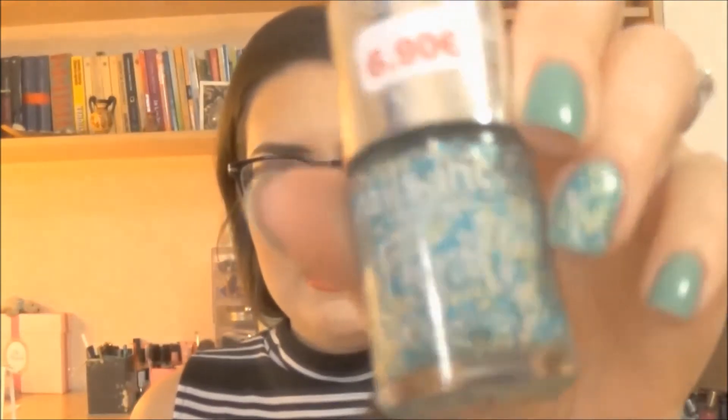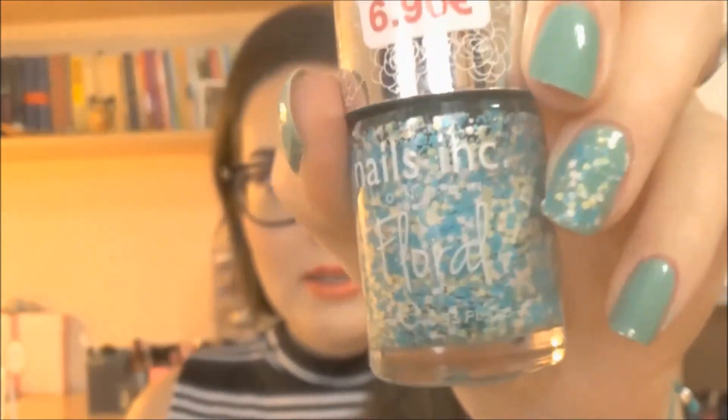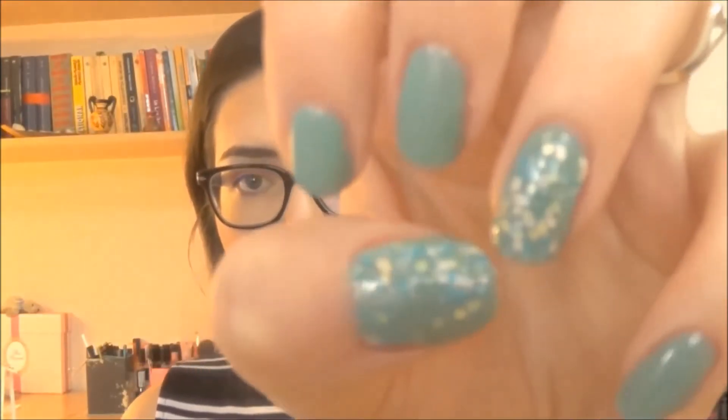Also when I was checking out I bought this nail polish by Nail Ink. It's super cute with little flowers and this turquoise color. I love it a lot and I already put it on my nails.